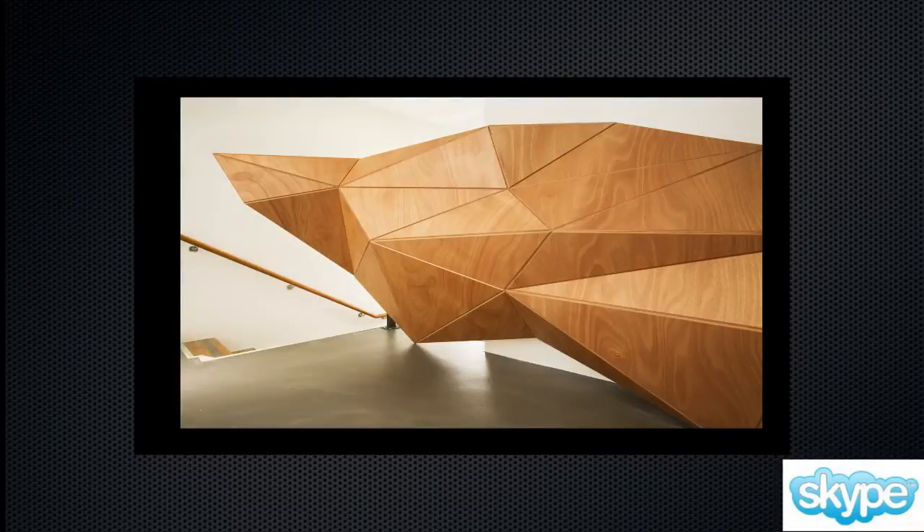Now we're working on a big project — we've already sent it to Dubai. It's going to be a 300 square meter wall modeled with concave and convex shapes.